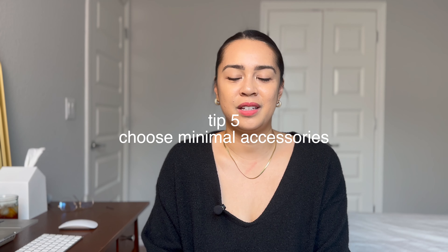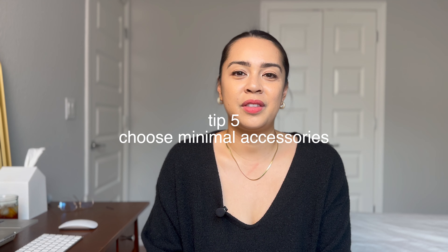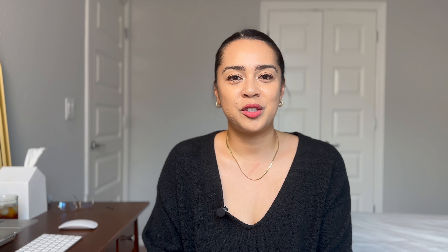The fifth and final tip is to choose minimal accessories. You'll see here that I have a watch that I wear on travel days. I also like to wear minimal earrings and a minimal necklace just to make sure that when you're walking through the airport, nothing comes off and falls off of you. And also when you're sleeping, I hate the feeling of having a big earring poking at you. So minimal accessories on travel days is a must.